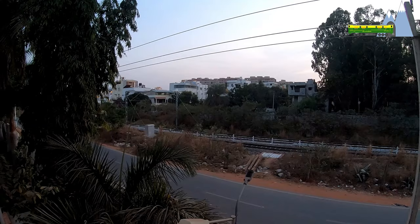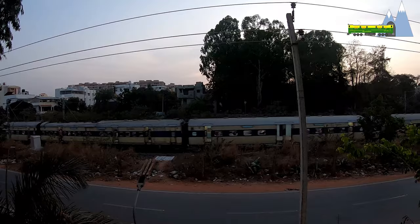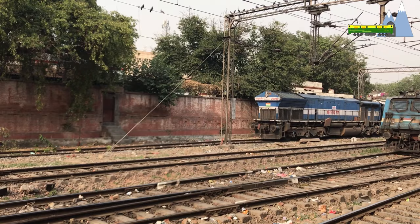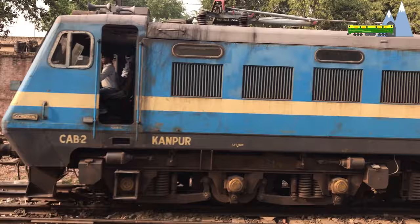AC electrification also has reduced capital costs. The supply systems of AC electrification include single-phase, three-phase, and composite systems. The single-phase 25 kV at 50 Hz is the most commonly used configuration for AC electrification. It is used for heavy haul systems and mainline services since it doesn't require frequency conversion.